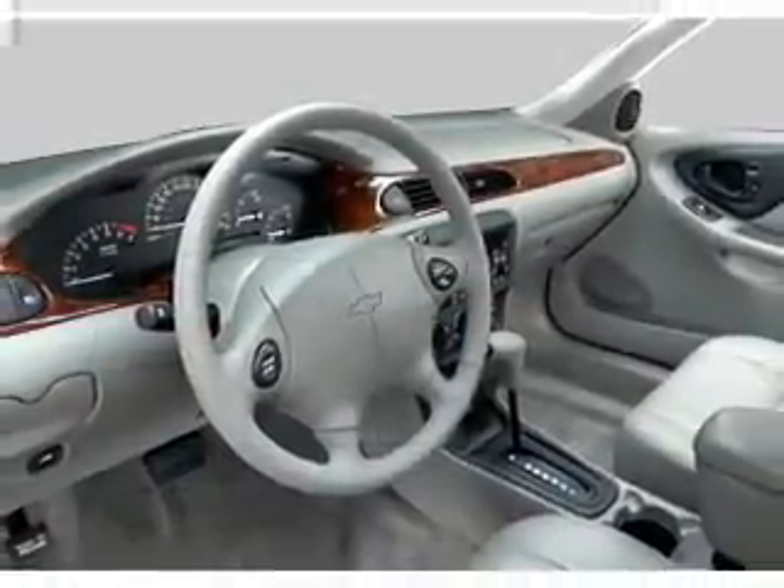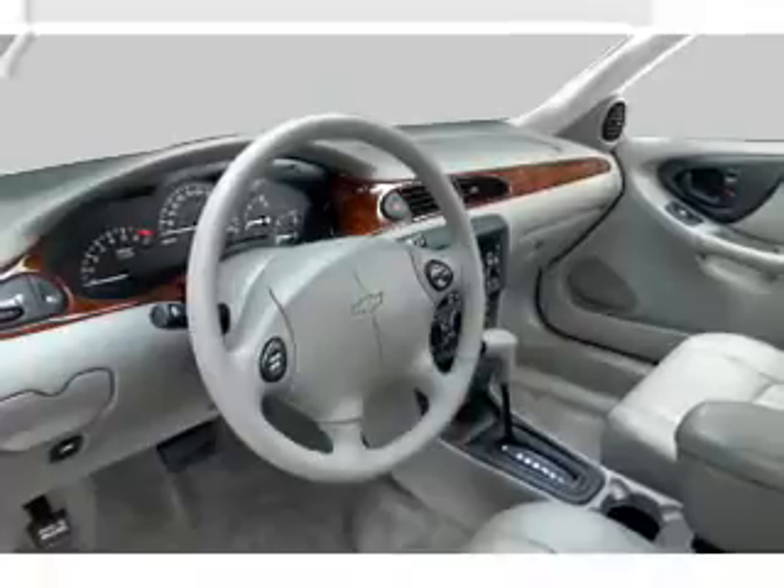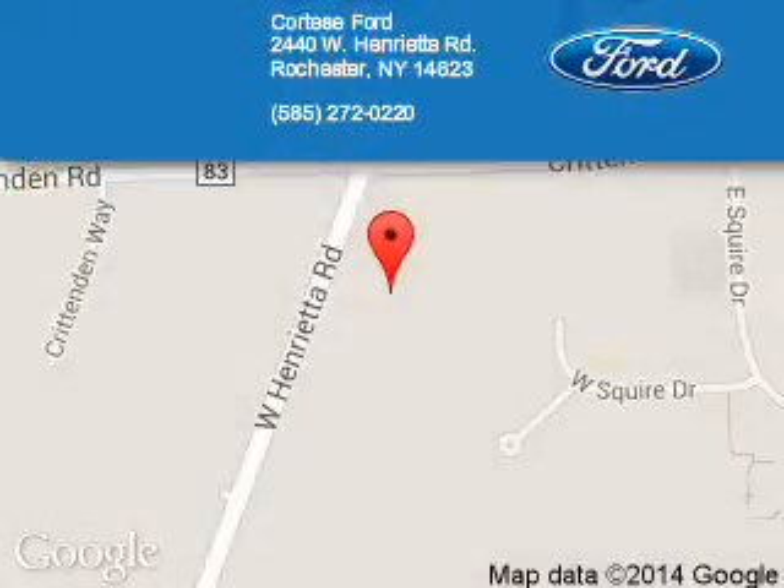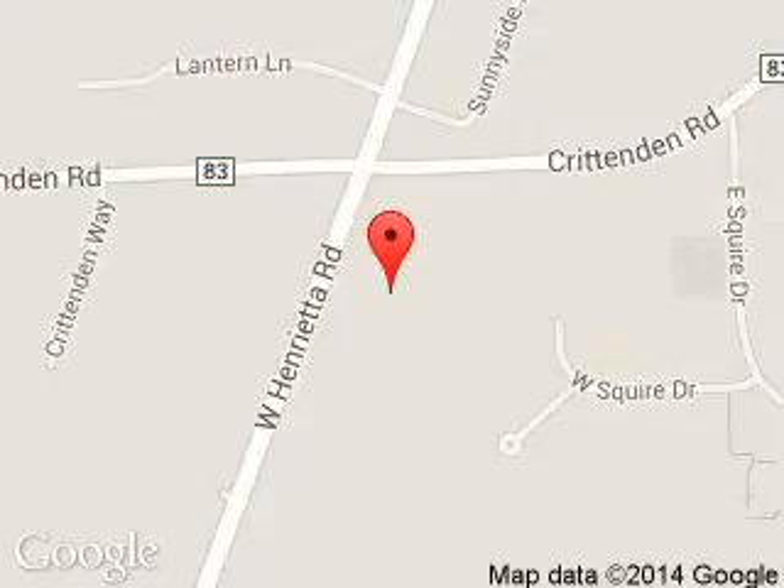Let us put you in the driver's seat today. Call or click to contact us. Portese Ford Lincoln is dedicated to doing everything possible to ensure that the experience you have selecting your next vehicle is a pleasant one. We are located at 2440 West Henrietta Road, Rochester, New York, 14623.